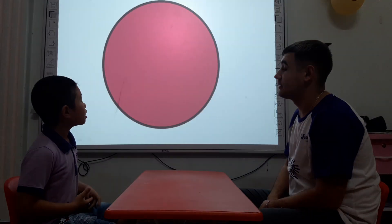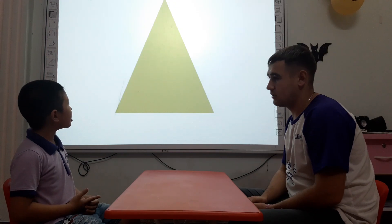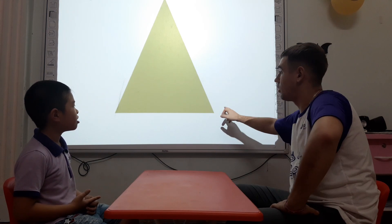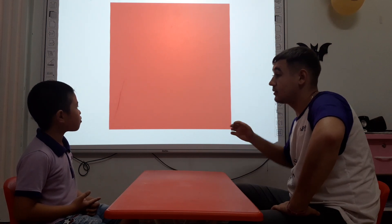What shape is it? It's a sword. Very good. What color is the circle? The circle is pink. Right. What shape is it? It's a triangle. And what color is it? What color is the triangle? The triangle is green.